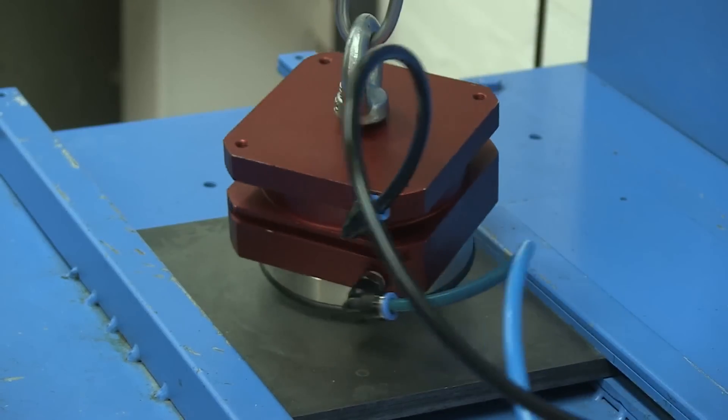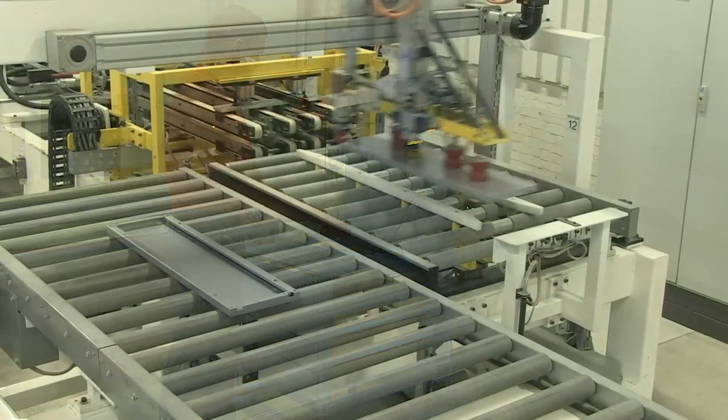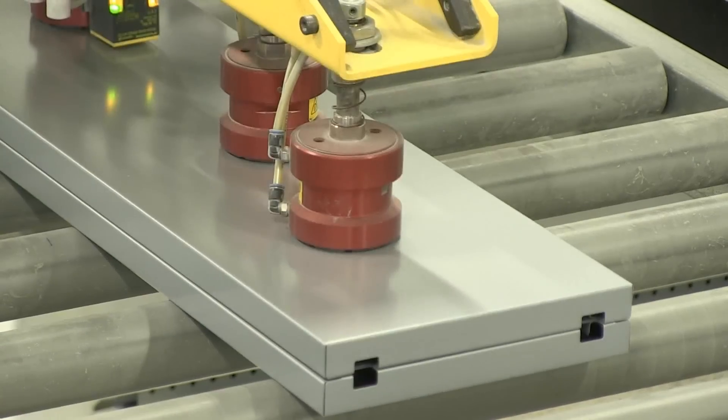Would you like to know how you can safely automate your process with magnets? Contact one of the product specialists of Goudsmit magnetic systems. We look forward to your call.